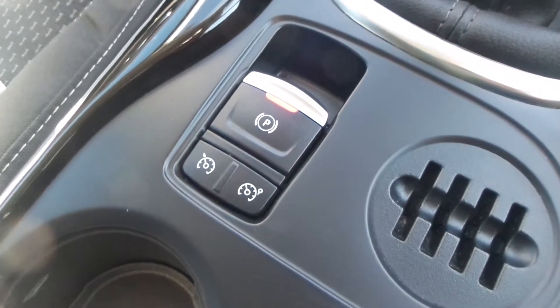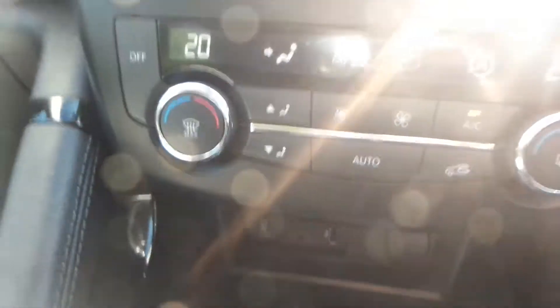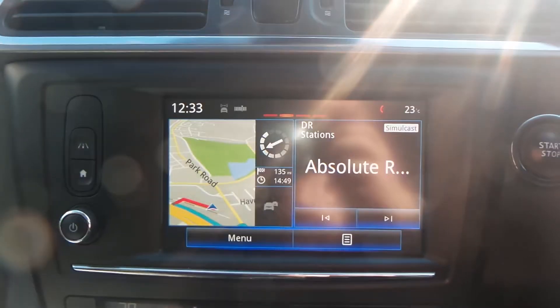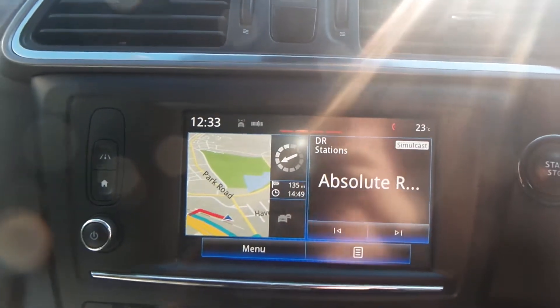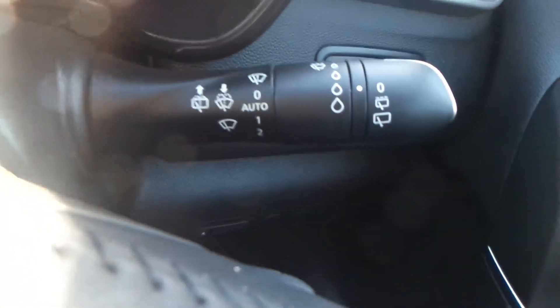You also have the electric park brake, cruise control and speed limiter, USB port and AUX port, dual climate control and aircon, a built-in sat nav, and radio with FM, AM, and DAB. With this model you also have automatic headlights.